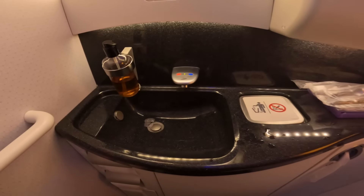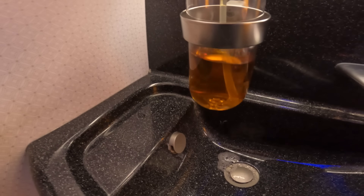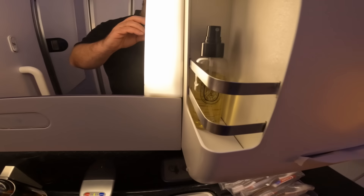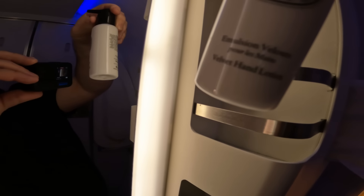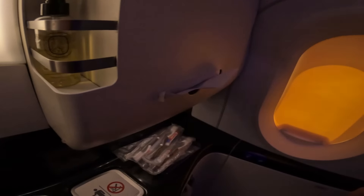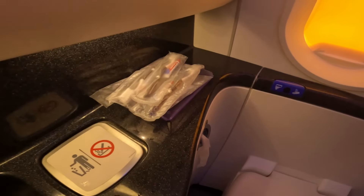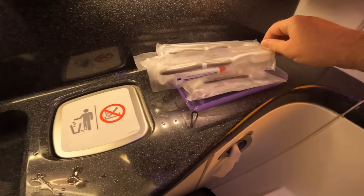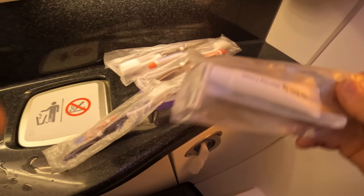The bathroom — and it was pretty much a bog standard airline toilet, perhaps a little bigger than usual but nothing fancy. The toilets were kept clean during the flight. A couple of bottles of fancy soap and moisturiser and some toothbrushes and razors, but nothing particularly premium. Really rather bog standard.